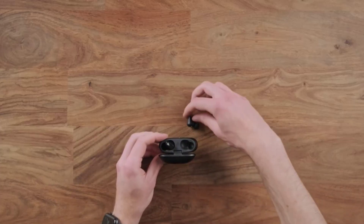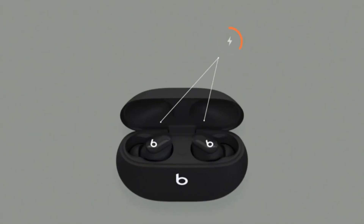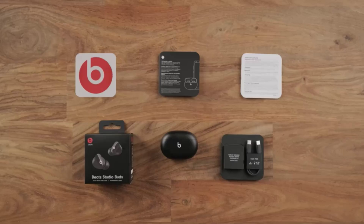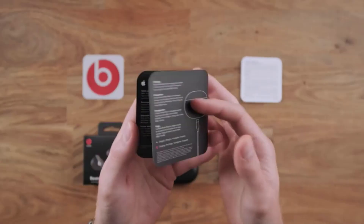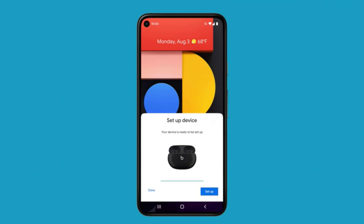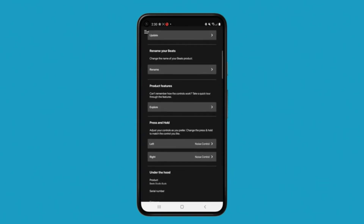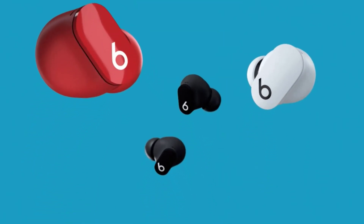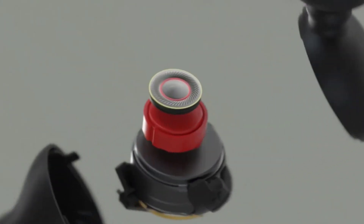Battery life is always a concern with wireless earbuds, but the Studio Buds offer impressive endurance. With up to 8 hours of listening time on a single charge and an additional 24 hours provided by the compact charging case, you can enjoy your favorite tunes throughout the day without worrying about running out of power. In summary, the Beats Studio Buds combine top-notch sound quality, effective noise cancellation, comfort, and user-friendly features into a truly exceptional package.